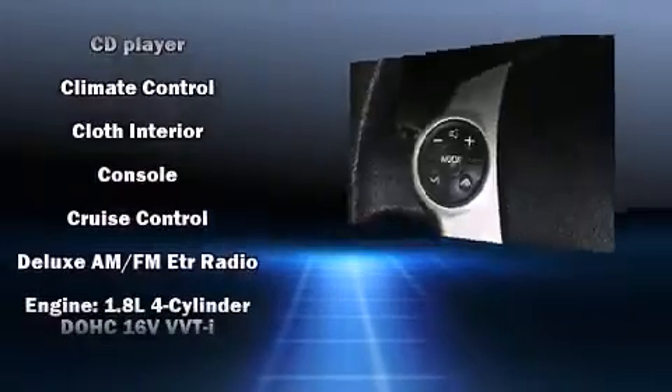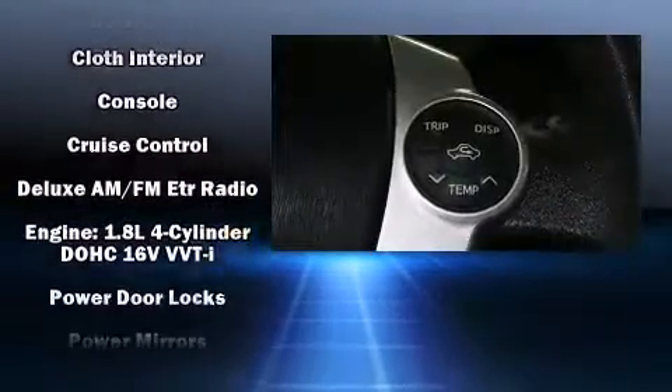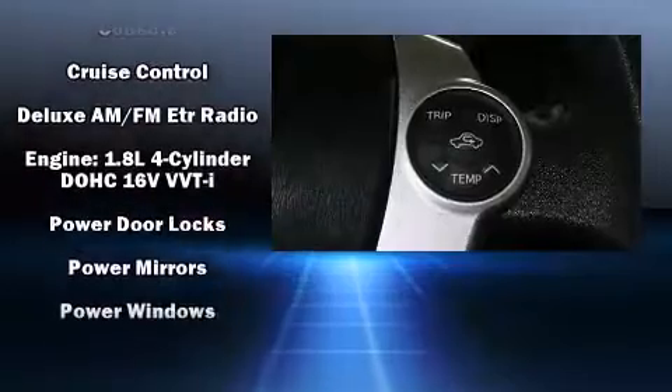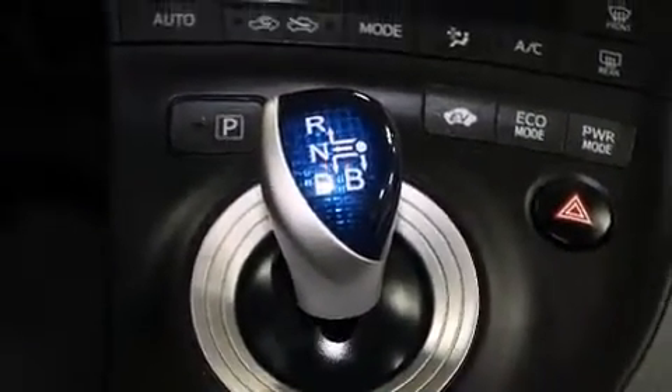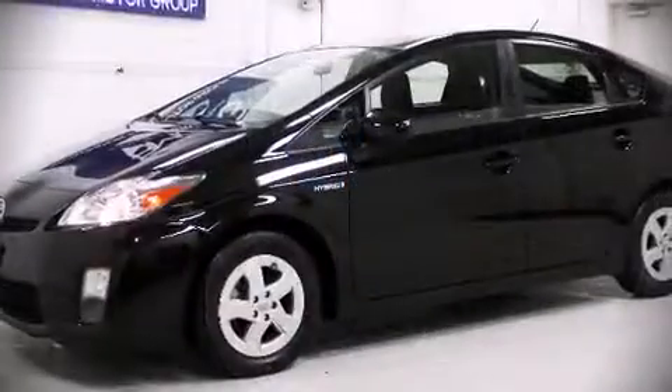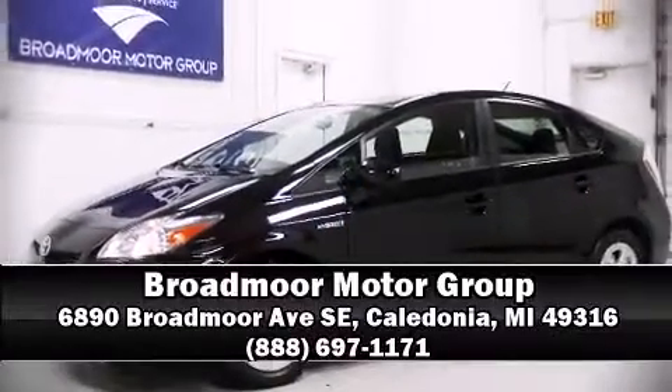Various mechanical systems are monitored by electronic stability control, keeping you on your intended path. Our experienced sales staff is eager to share its knowledge and enthusiasm with you. Come on in and take a test drive.